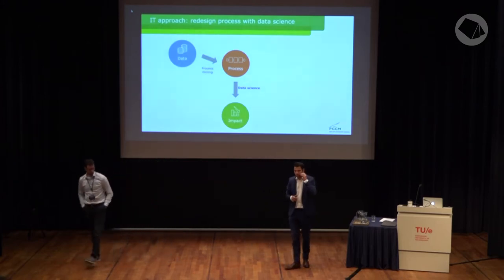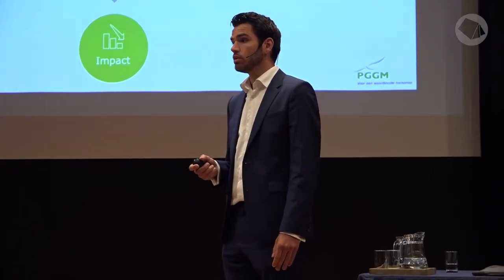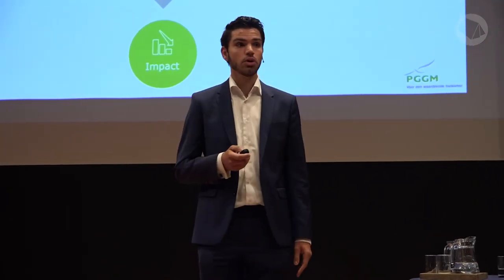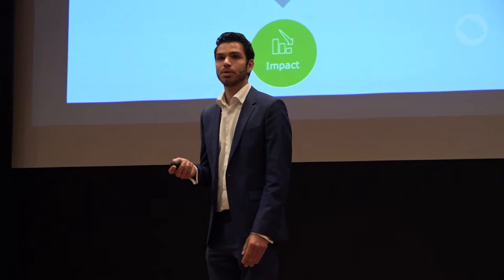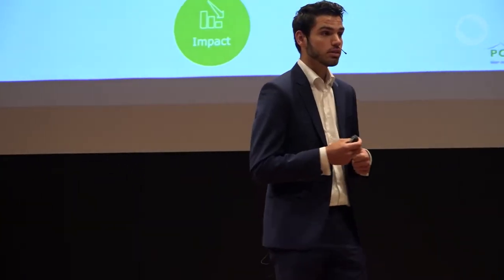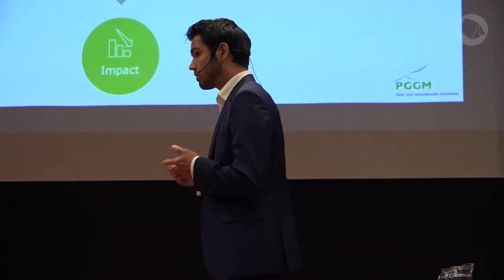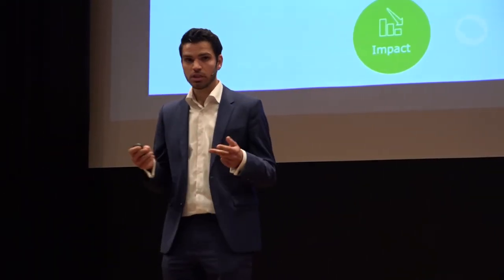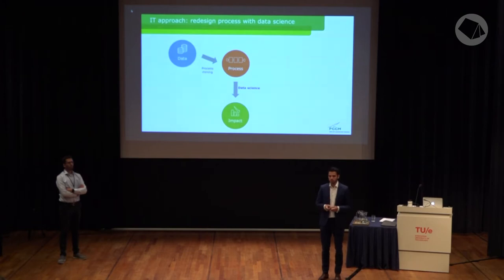The first approach is the IT approach. The main goal of the data scientists in our company is to redesign the process around the possibly available data. We did this with the process regarding the premium-free continuation of a pension. We chose this process because there's a lot of manual labor involved, we get a lot of calls about it and don't know why, and most importantly, because it's a very tough situation for the participant — this participant is sick, disabled, cannot work anymore, and doesn't want to deal with all this administrative work for their pension.